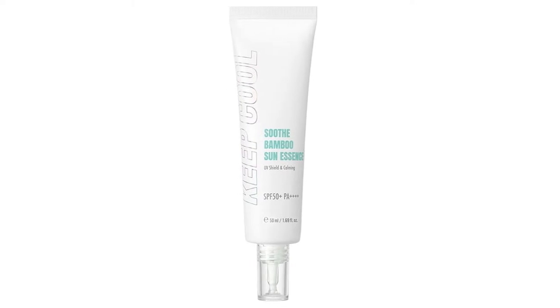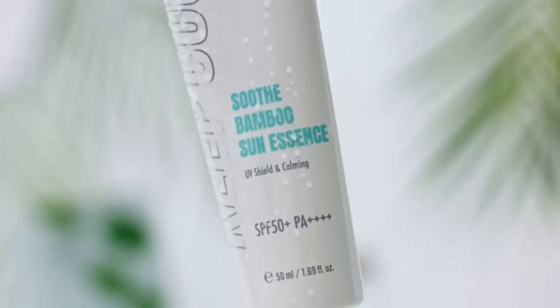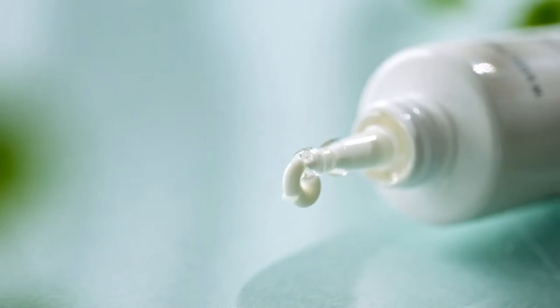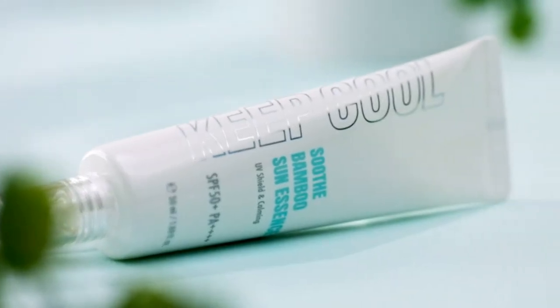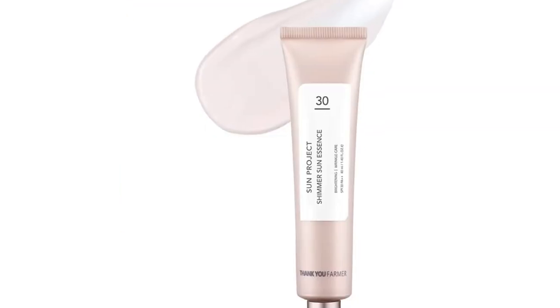Korean beauty products have taken the world by storm, leaving many obsessed with Korean sunscreens. Besides effectively shielding the skin from the damaging sun rays, they are enriched with nourishing ingredients that leave you with healthy and radiant skin. And if you're struggling with dry skin, there are various Korean products that can ease your concern.